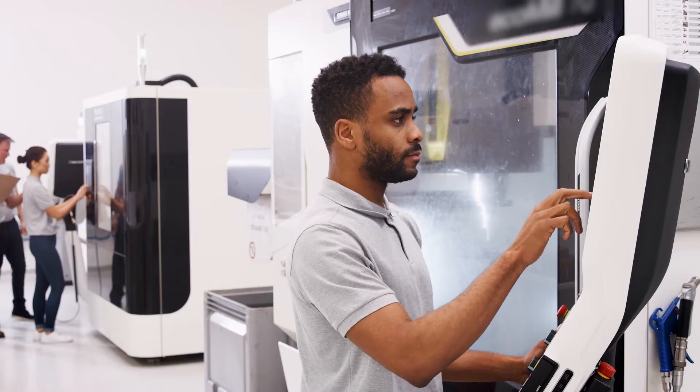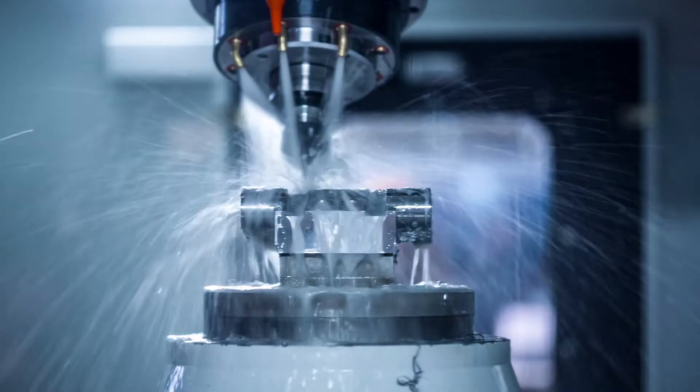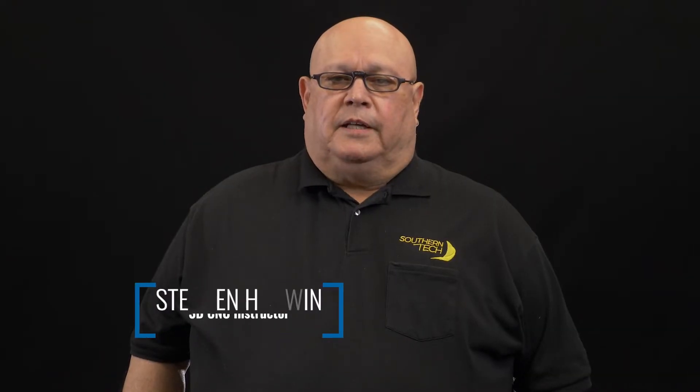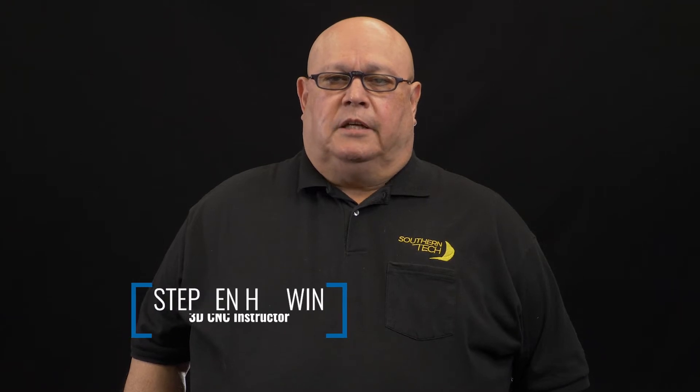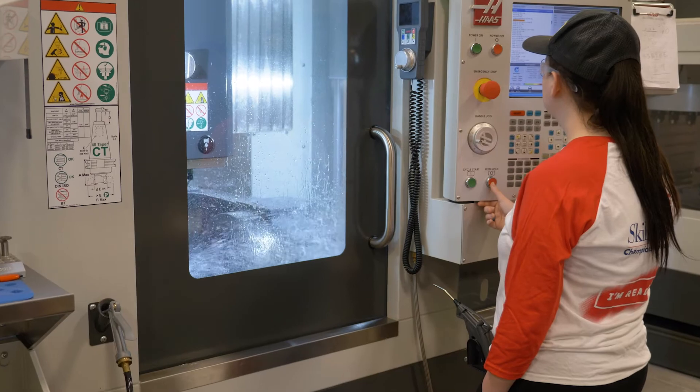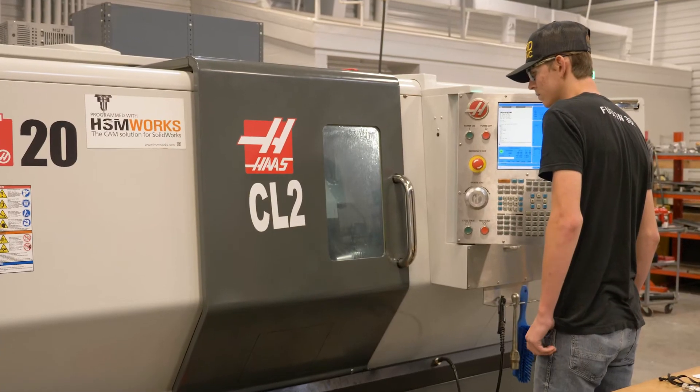Overall employment of CNC machinists is projected to grow more than 3% in the next decade. Our 3D CNC machining program provides students with a comprehensive understanding of industrial machining processes, specifically the CNC machine tool technology and manufacturing processes.